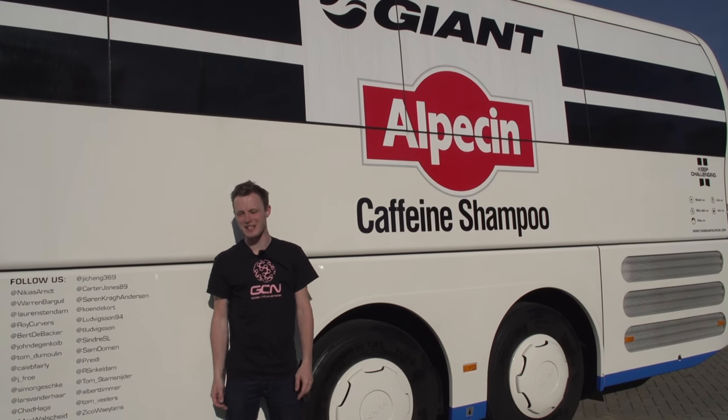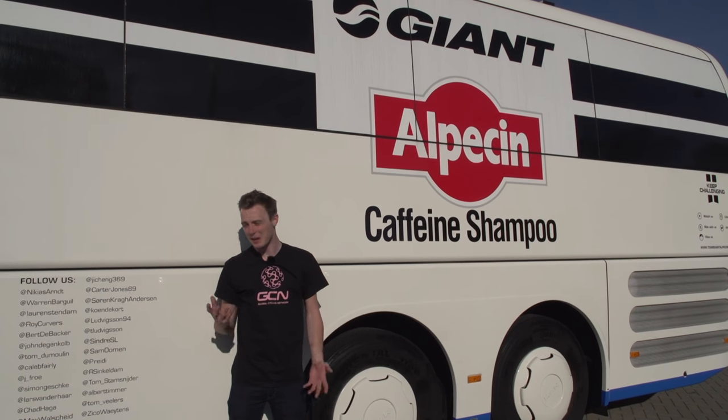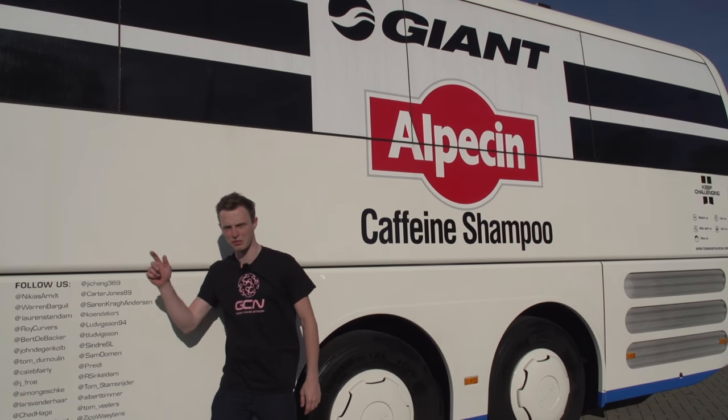It's grand tour season, which means that it is bus tour season on GCN. Let's take a look at Giant Alpecin's pretty much brand new — it's only one year old — team bus. Follow me.